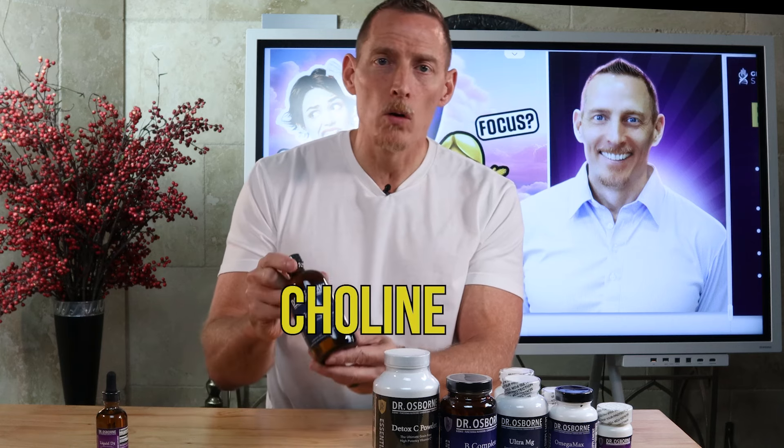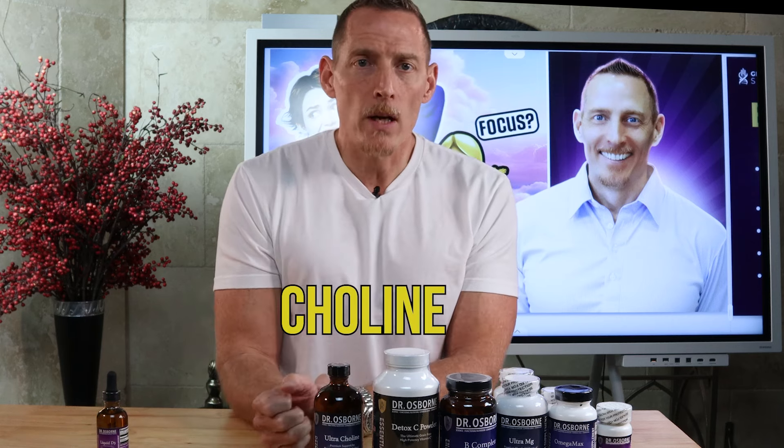Next on the list is choline. Choline is like a B vitamin, although technically it's not, but it plays a role in the same chemical we've been discussing — acetylcholine. Choline is sometimes referred to as a nootropic, meaning it helps with cognitive function and boosts brain power. It's one of my favorites because it supports the parasympathetic nervous system — the part of your nervous system that helps oppose stress. Choline helps support your body's ability to cope with stress and helps you make the critical neurotransmitter acetylcholine.